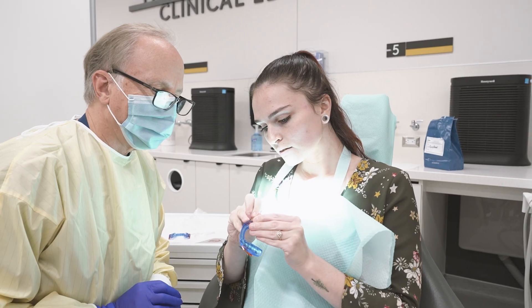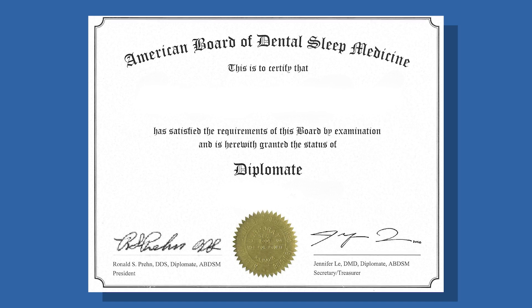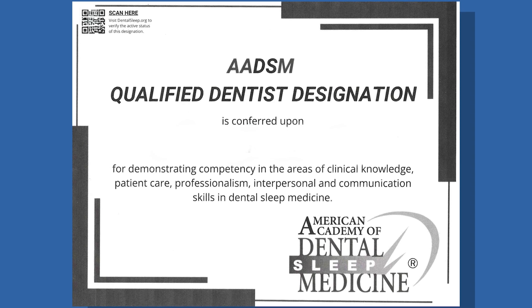We'll have multiple board review sessions while you're studying for the board, which will be offered by the American Board of Dental Sleep Medicine. Once you finish the course, you'll be eligible to take the board exam offered by the American Board of Dental Sleep Medicine, where you'll have an opportunity to become a diplomat of the ABDSM and receive qualified dentist status.